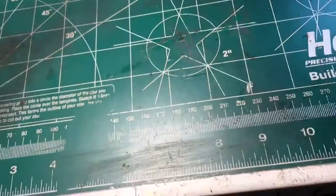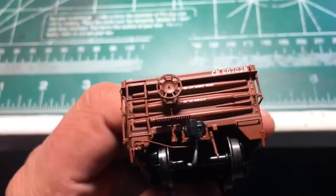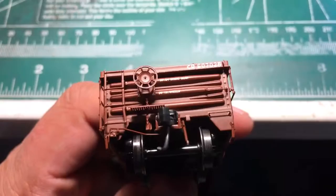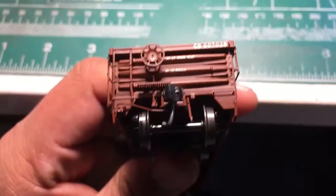I don't have a scale for this model, but I will tell you it weighs as much as the Tangent hopper, which I believe is close to five ounces. It's very free-rolling — this car will roll quite freely. I have my little test track propped up at one end so it doesn't roll off the workbench and I won't have an expensive mess to deal with. Here's the B-end with the brake wheel.